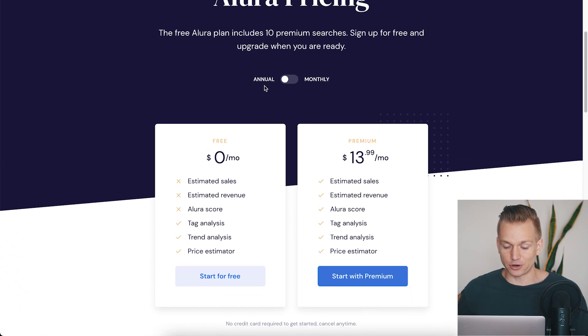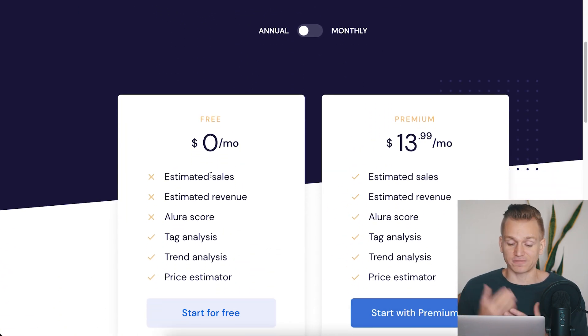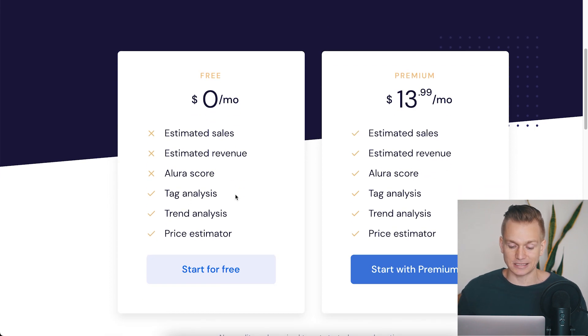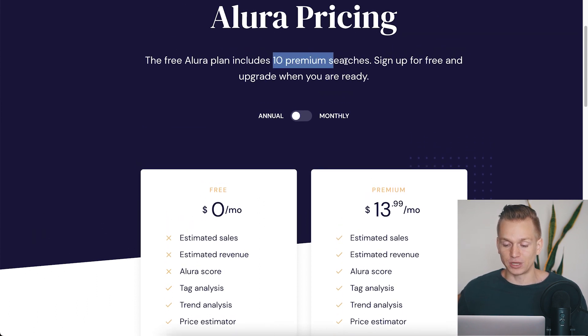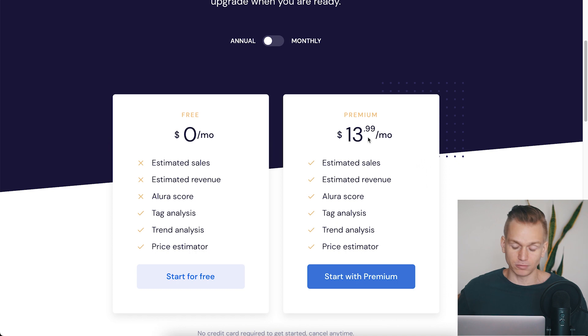If you want to use this app, they do have a free plan where you get tag analysis, trend analysis, and the price estimator, but you won't see estimated revenue and estimated sales. You do get 10 free premium searches when you sign up. If you want more than that, you'll need the premium plan — $14 a month annually or $20 a month monthly. It might seem pricey, but I'd rather spend $20 than spend hundreds of dollars creating digital products that aren't selling well.